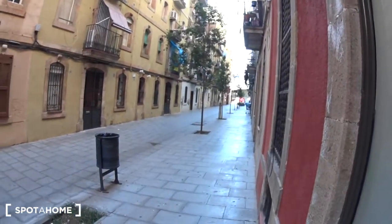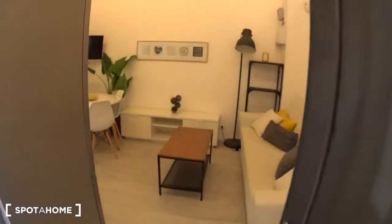The apartment is brand new, has been refurbished recently. There is a bedroom, a living room with a kitchen, and a bathroom. The apartment is on the ground floor of the building, so you are right at street level. You can see the market, and the Barceloneta beach is right at the end.